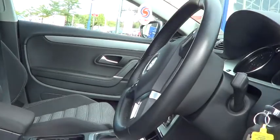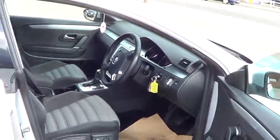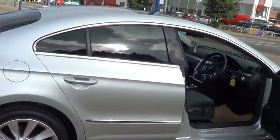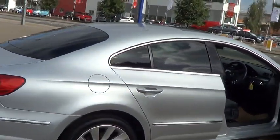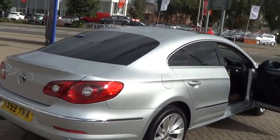This car has covered 29,566 miles. And don't forget that for total peace of mind, every used car at Sturgess comes with a thorough inspection and 12 months warranty, which also includes European roadside assistance.